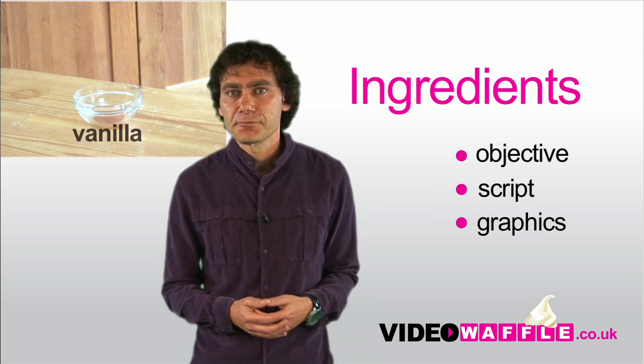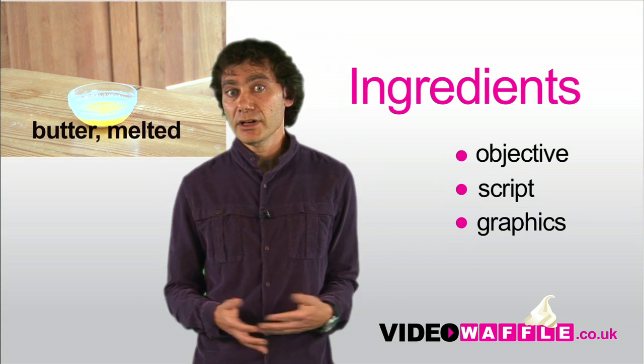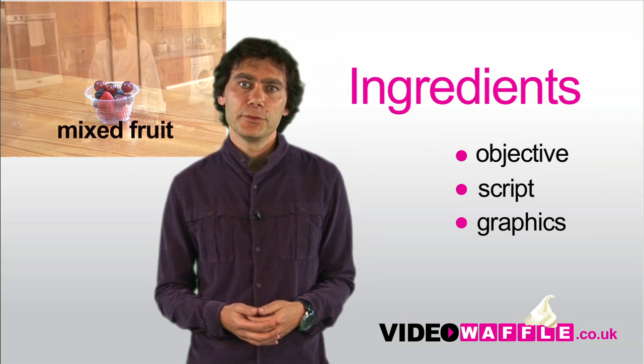Now, how about some graphics to bring your video to life? Perhaps your logo in the background, or images of your product or premises. Again, we can help you with this.